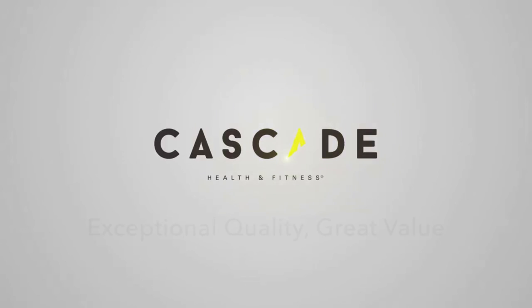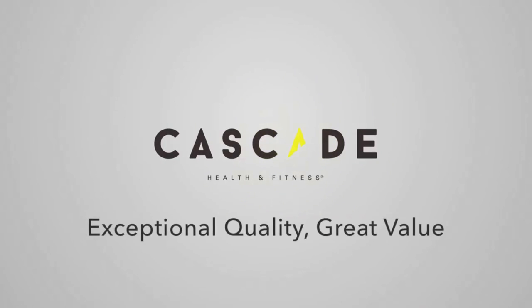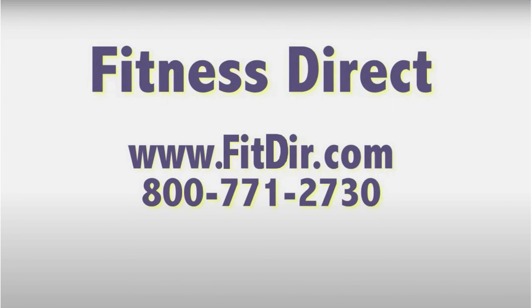Cascade Health and Fitness. Exceptional quality, great value. Come check out this and other products at our showroom in San Diego or online at www.fitdir.com.